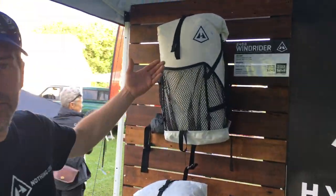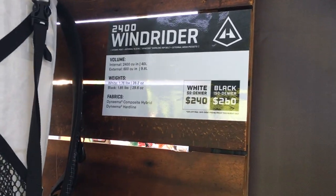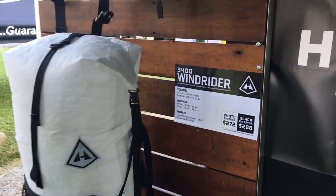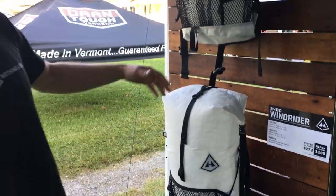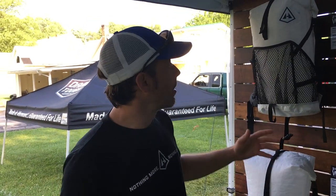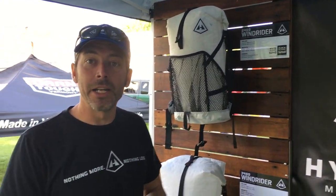We basically offer two packs that are perfect for the Appalachian Trail, or any trail. This is the 2400 Windrider or the 3400 Windrider. The only difference is the volume — we're talking 40 liters versus 55 liters. I'd say 40 liters is ideal for the AT if you're pretty dialed in, with ultralight systems, sleeping bags, pads, tent, everything. I actually find the 40 liter is a little big for me on the AT.